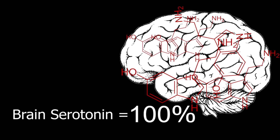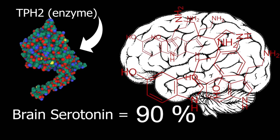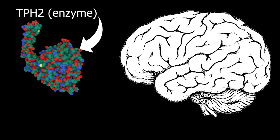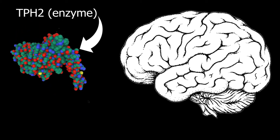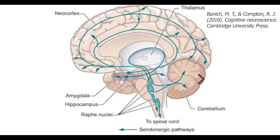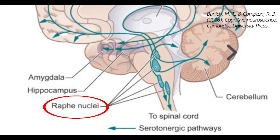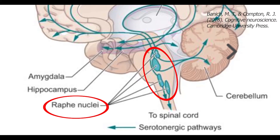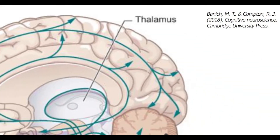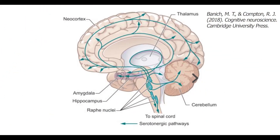Researchers have shown that if you remove the enzymes that synthesize serotonin from the brain, brain serotonin levels go down to nearly 0%. The remaining bit comes from blood platelets, which cannot get into the brain. In the brain, serotonin is made exclusively in the raphe nuclei, which are a collection of clusters of neurons in the middle of the brainstem. These neurons reach out their axons to the rest of the brain and thereby deliver serotonin to many brain regions.